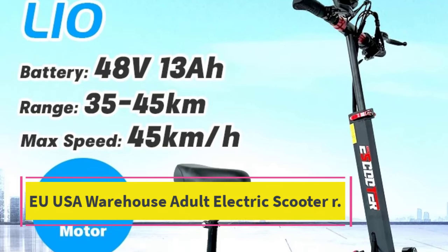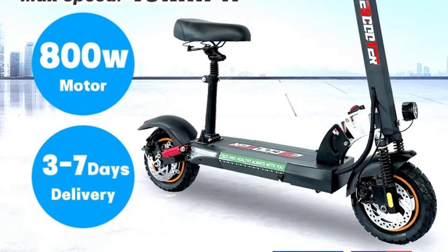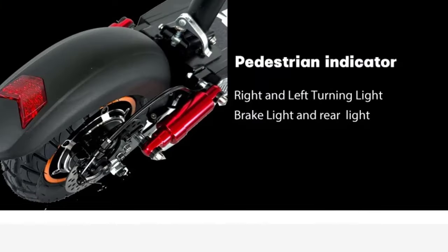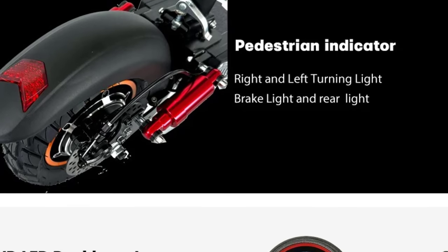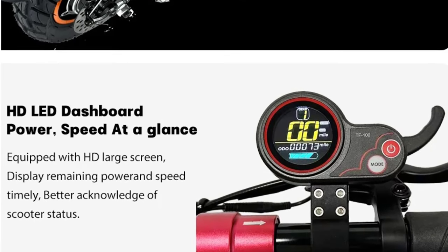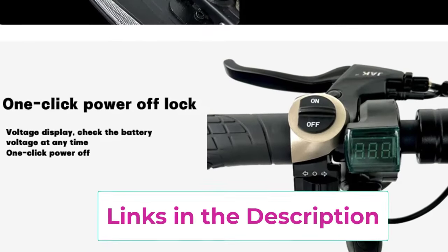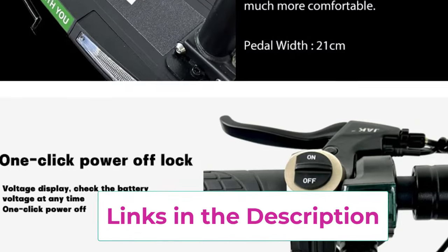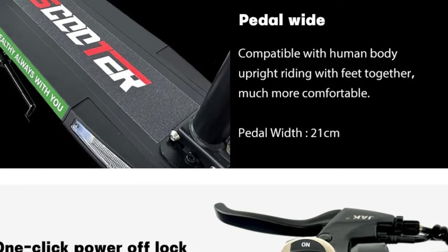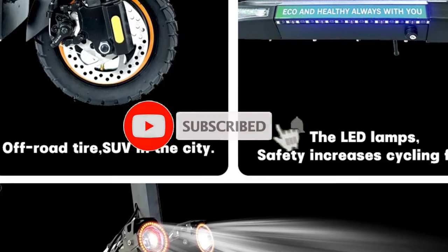Top five: the EU/USA warehouse adult electric scooter. This versatile, high-performance option suits both commuters and adventure seekers. Powered by an 800W motor, it offers impressive acceleration and handles inclines with ease on city streets and hilly terrains alike. With two battery options — 48V 13Ah and 48V 16Ah — it provides a flexible range of 35–55 km (22–34 miles) on a single charge, ensuring you can tackle daily commutes or extended leisure rides without frequently recharging.